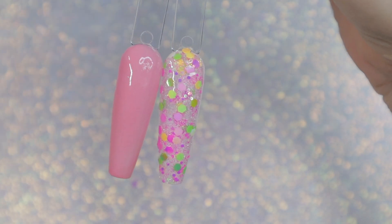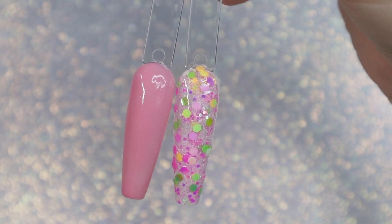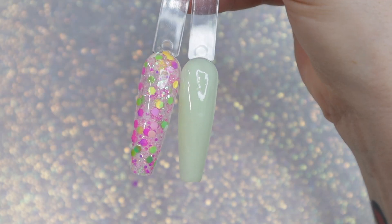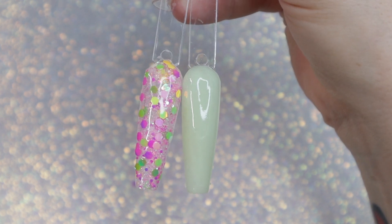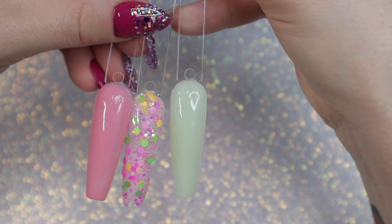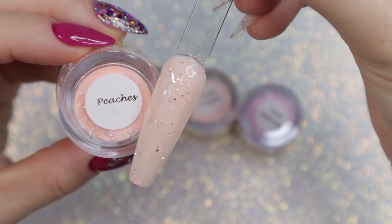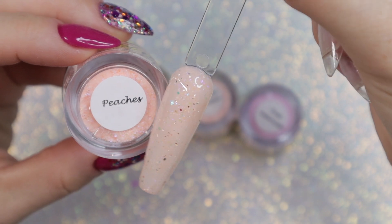Now moving on to the next combo: 'Happy as a Clam' and 'Those Summer Days.' I really love this pink — it's probably going to be one of my new favorite pinks from Soul Dips. You can swap out the solid that you pair with it since it has greens, yellows, and purples in it, so swap it out for whatever it pairs with.